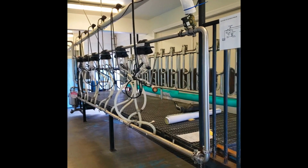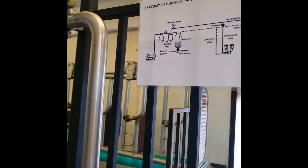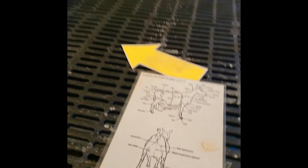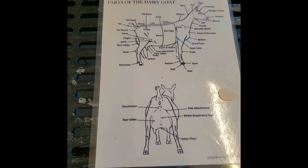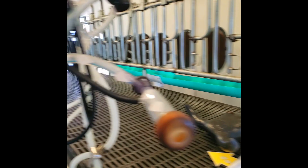This is where they milk the goats, 12 at a time. This is the anatomy of the milk parlor, and over here it even shows the parts of the dairy cow and how the attachments go on. All right, now let's go see some goats.